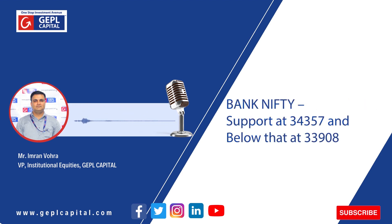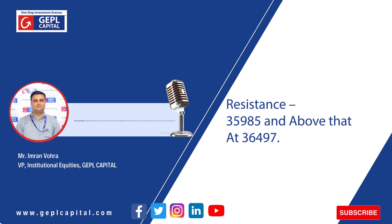Talking about immediate support and resistance levels for Bank Nifty, support is placed at 34,357 followed by 33,908. On the higher side, major supply is placed at 35,985 and above that at 36,497.